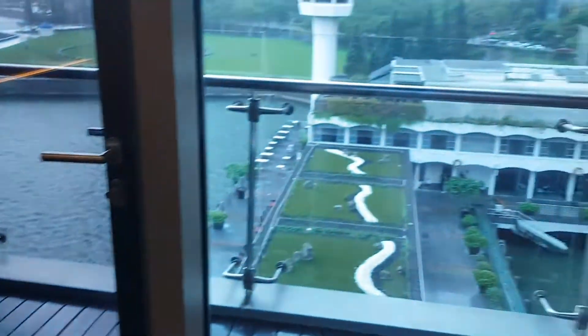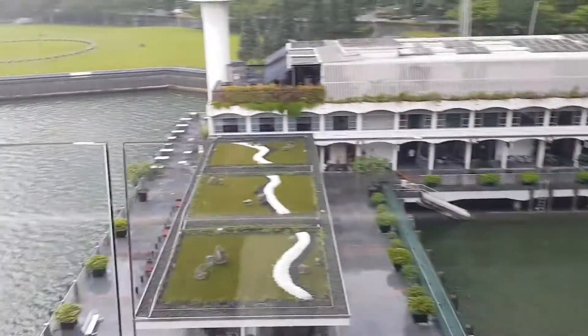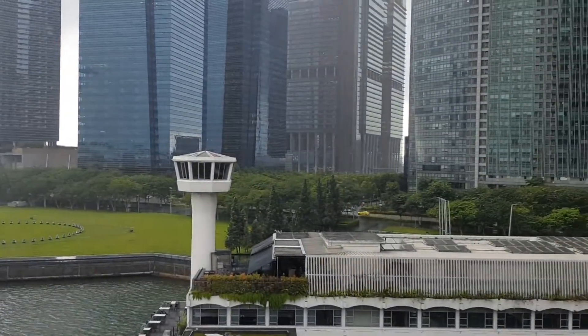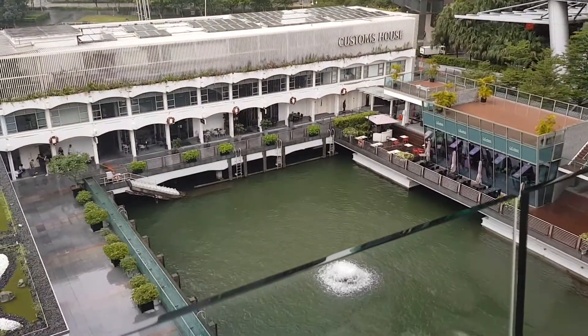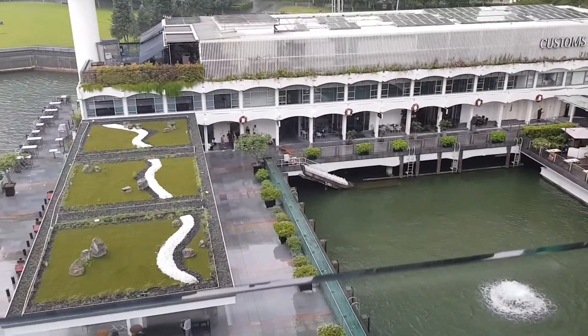There's a table where you can work at, and the super cool thing we weren't really expecting was this balcony. Look at this view! It's drizzling right now but we have an amazing view from this room — really stunning.